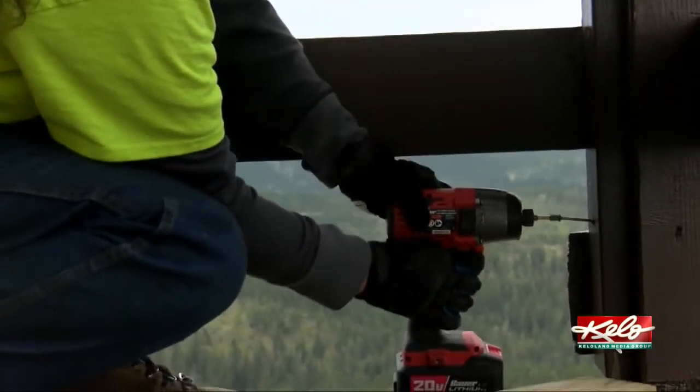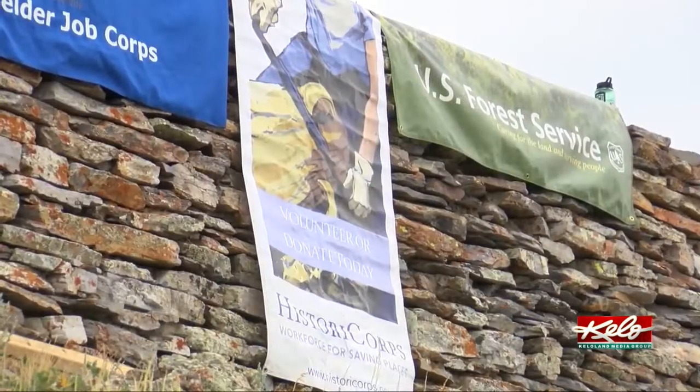This structure was originally built in 1941. Since then, it has served the same purpose for the National Forest Service as a lookout. What we're doing to the lookout actually maintains its historic character, so that it's going to look like it did when it was originally built.